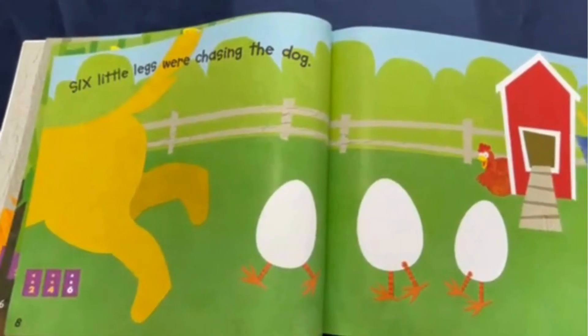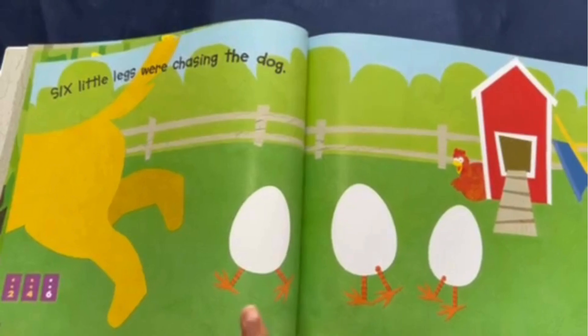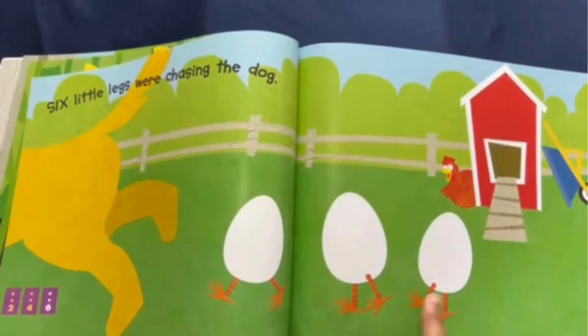Six little legs were chasing the dog. Six legs, but three eggs.